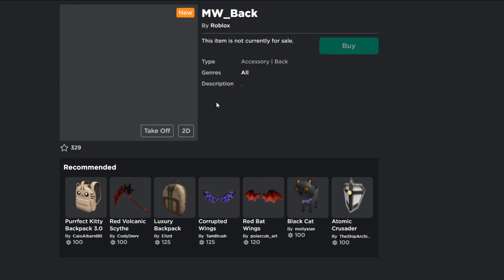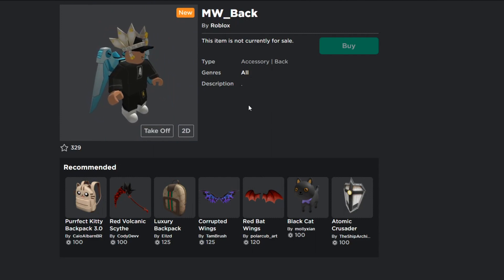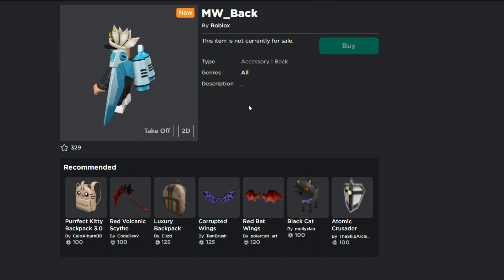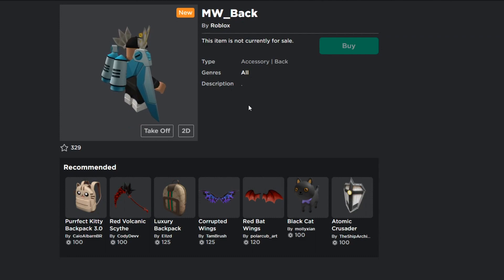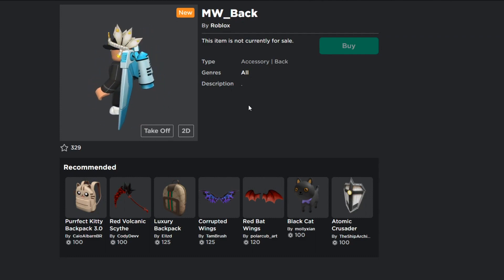This might be a promo code item. The reason I don't think it's a game card item is because they would already say so right here in the listing, but the description says nothing and the title still hasn't been updated — it's literally just 'mw_back.' So this might be a promo code backpack, or an item you can get through an upcoming event. Stay tuned — I will update you guys.